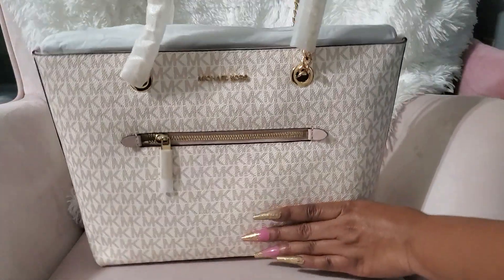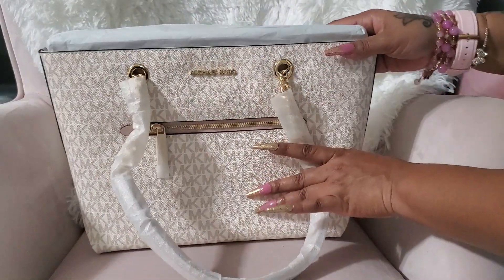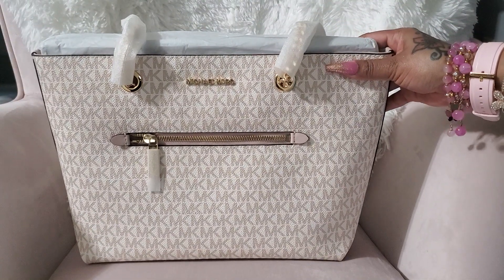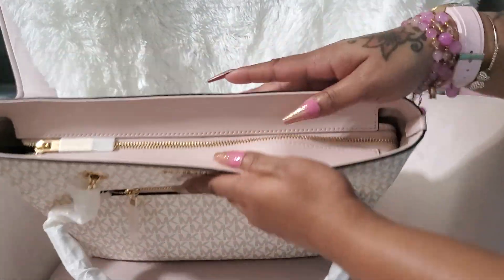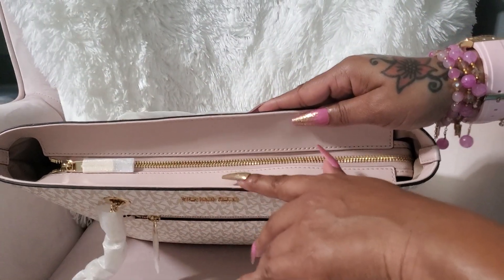I was watching Miss Percival's channel and she did a video on this bag. It is so beautiful — she was saying how pretty it was in person, and it really is gorgeous. I love it. This is in the optic white; the MKs are like a rose gold. It is so pretty and it's the perfect size — not too big or too small. The top is pink — this is in the blush pink.